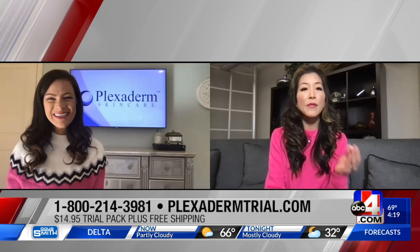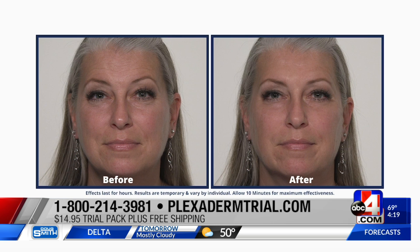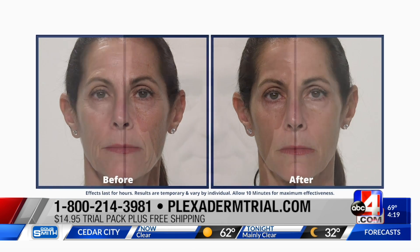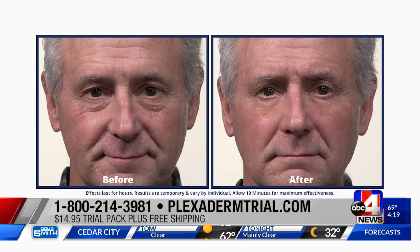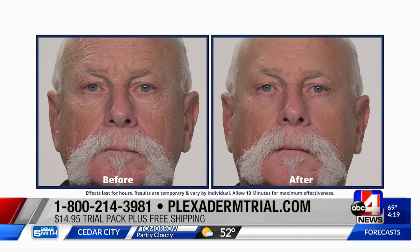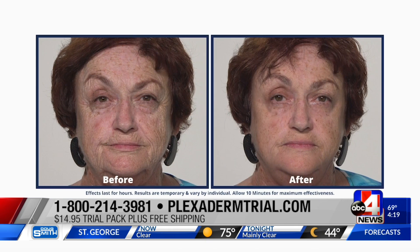The results speak for themselves — we're seeing before and after pictures and they tell the story. These are unedited, real people who've used Plexiderm, and this is what you can expect in a matter of 10 minutes. Clinical studies have proven that the effectiveness of Plexiderm will last up to 10 hours, so add it to your morning routine and enjoy those beautiful results throughout the day.